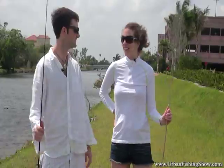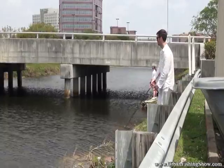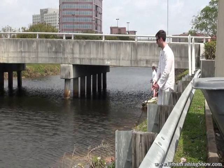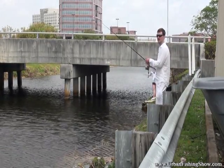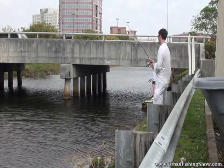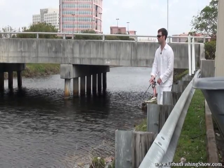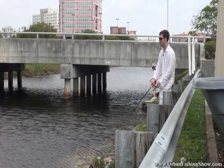You ready to go catch some fish? Let's do it. Since these fish only get about one to five pounds, we're using ultra-lightweight tackle — eight pound test line and very small, only about five-foot rods. They don't cast quite as well, but when these smaller fish hit they fight like they're 15 to 20 pounds because of the light tackle.